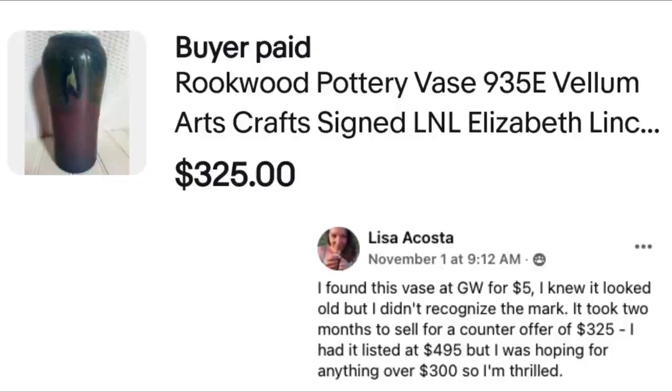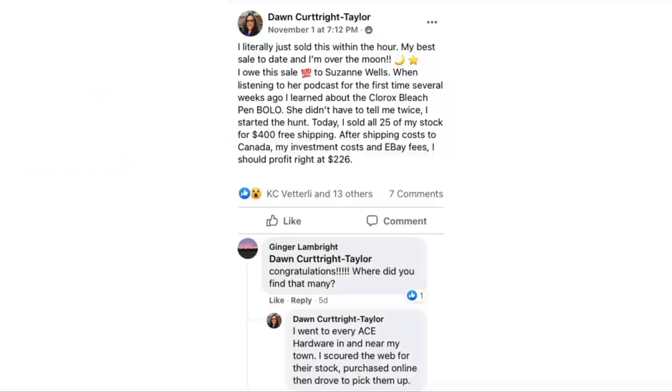Lisa Acosta found a vase at Goodwill for $5. She knew it looked old but didn't recognize the mark. It took two months to sell for a counter offer of $325 — she had it listed at $495 but was hoping for anything over $300. This is a Rookwood pottery vase. She paid $5 and sold it for $325.